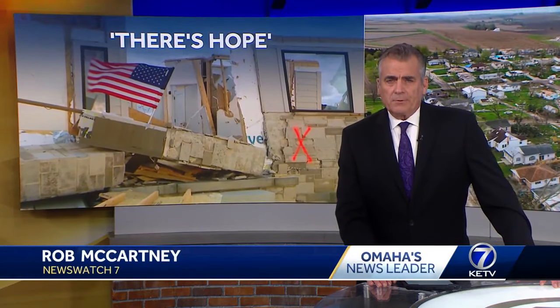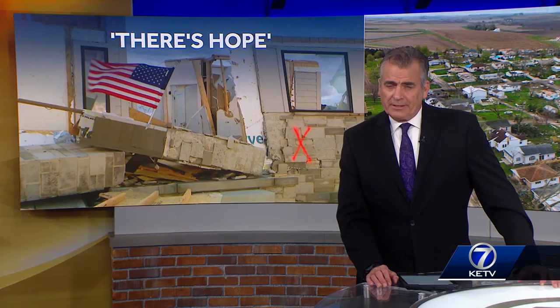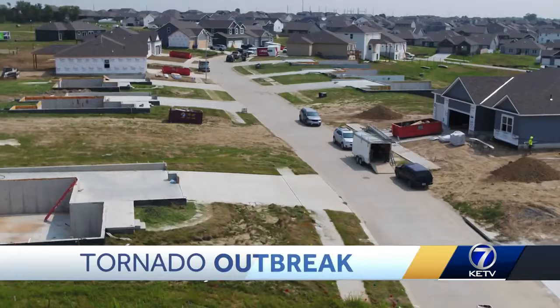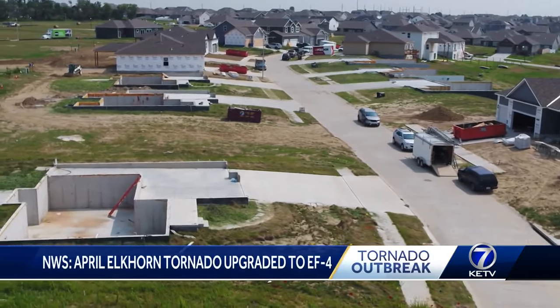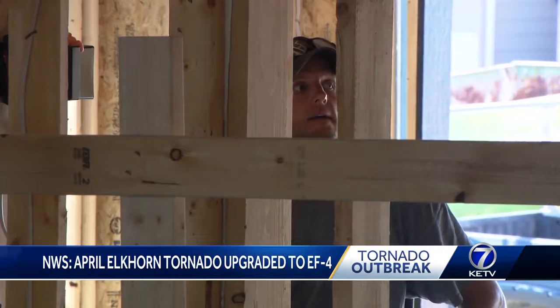The destroyed homes in Elkhorn have now been upgraded to an EF4, but people are moving back after months of rebuilding. KTV News Watch Evans Alex McLoone has the story. April's outbreak still shows when you look above Elkhorn, but door to door, people see progress.